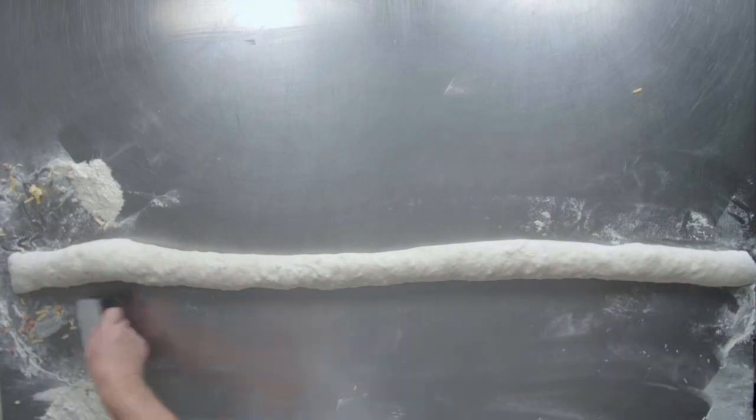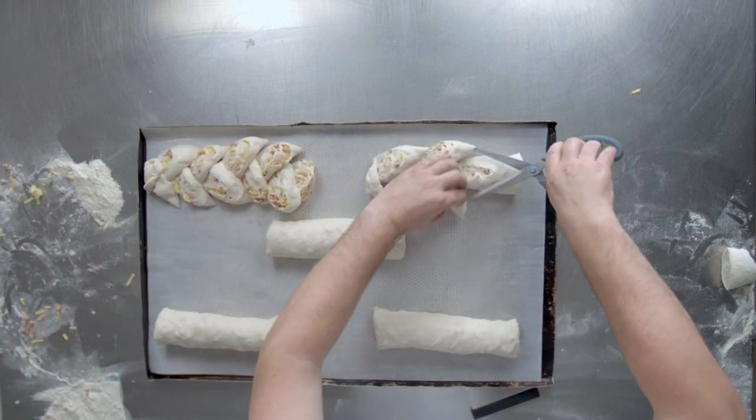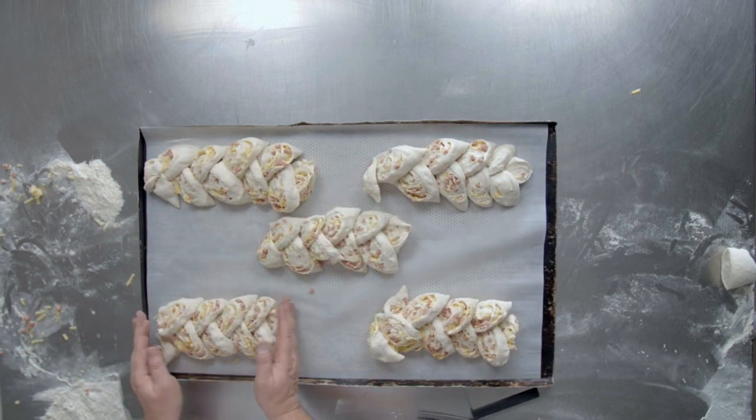OK, I'll help you out. We have chive and garlic, pesto, sun-dried tomato and capsicum, sweet chilli, tomato, and my favourite, spinach and feta.